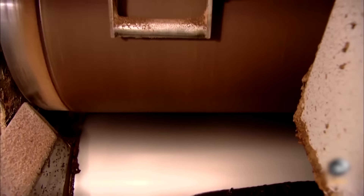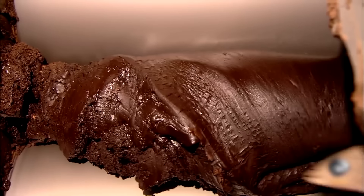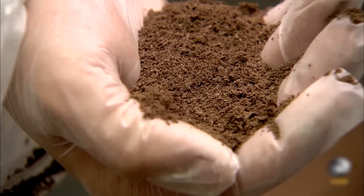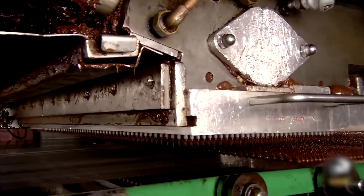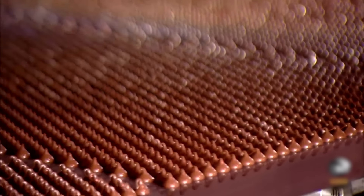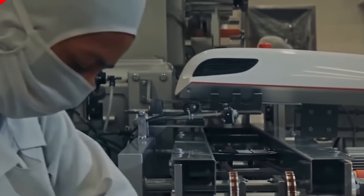Now that the texture is there, it's time to give the chocolate its patented snap. This is done through a process called tempering, in which the chocolate is slowly heated and cooled. What this does is alter the crystals within, giving the chocolate a uniform composition throughout. Once the chocolate is tempered, it's ready to be poured into molds to make bars of chocolate. A final check is done to ensure there are no air bubbles and the chocolate is pristine. It's then wrapped in foil or paper packaging to keep it fresh.